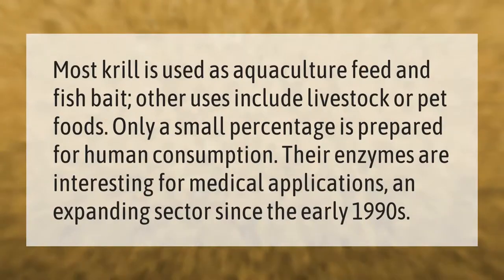Most krill is used as aquaculture feed and fish bait. Other uses include livestock or pet foods. Only a small percentage is prepared for human consumption. Their enzymes are interesting for medical applications, an expanding sector since the early 1990s.